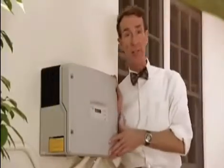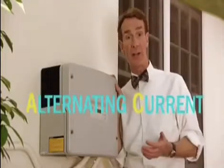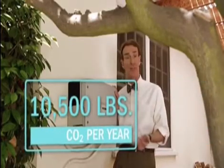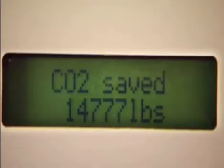This little gizmo does a big job. It converts the direct current, or DC, from the solar panels into alternating current, or AC, which ties into the American electrical grid. The average American household produces the equivalent of about 10,500 pounds of CO2 every year. So this system, with the solar panels and this inverter, has saved the equivalent of 14,777 pounds of CO2 in the last 15 months.